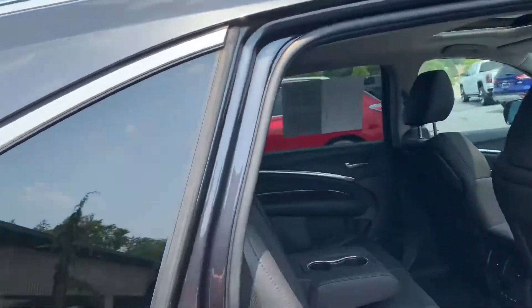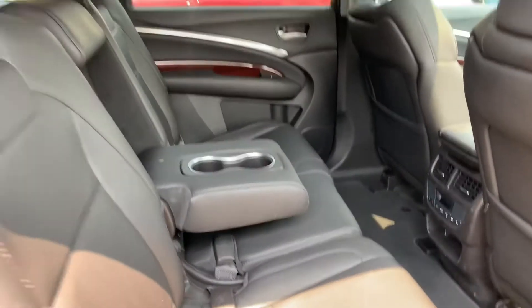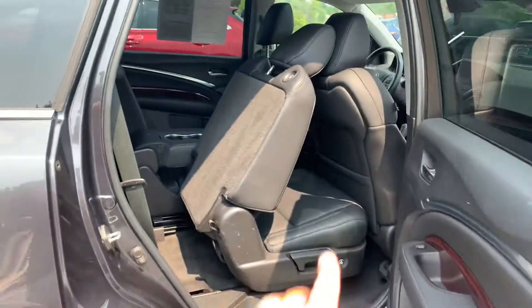It is a seven-passenger vehicle — one, two, three, four, five, six, seven in the back. Power folding — look at that. Look how easily it folds.